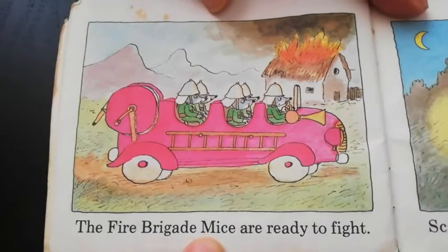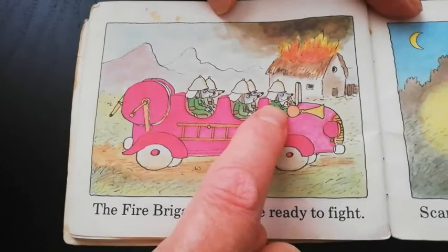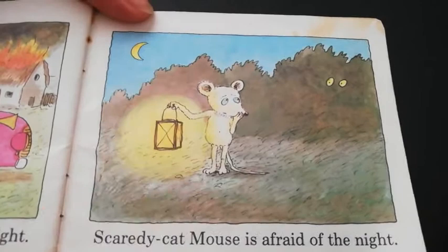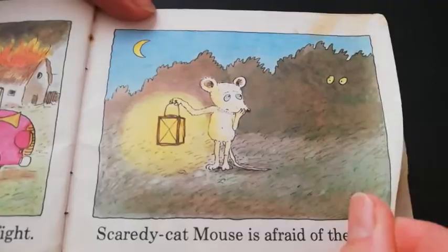The fire brigade mice are ready to fight — not fight with each other, fight the fire. Scaredy cat mouse is afraid of the night. He says, 'I'm afraid.' He has a light. It kind of looks like the same one who's all alone — that guy's always sad. Poor thing.